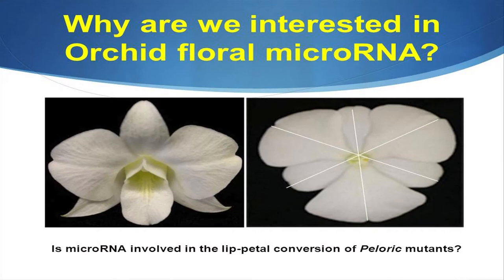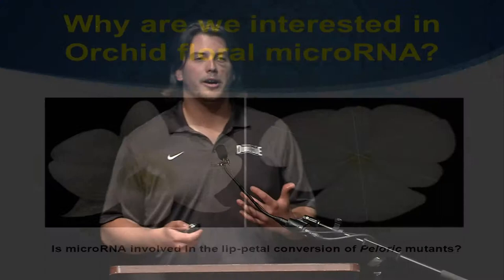Why are we in our lab interested in orchid floral microRNA? As my partner Lauren was talking about, we have this lip and then this dorsal petal product between the normal and mutant orchid. What we want to know is whether microRNA is involved in this lip-to-petal conversion between these two flowers.